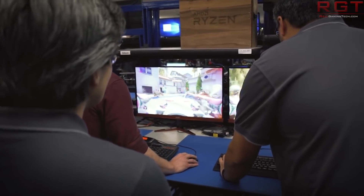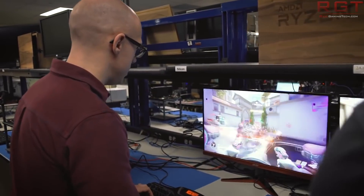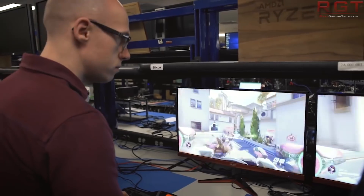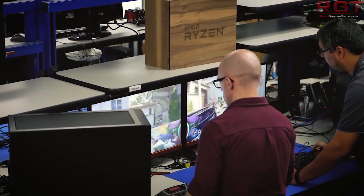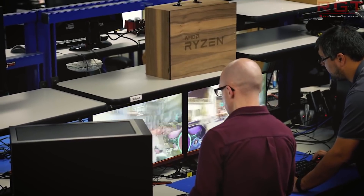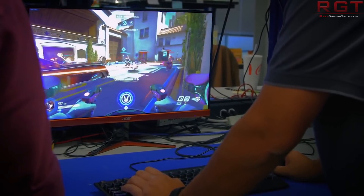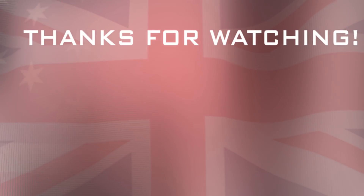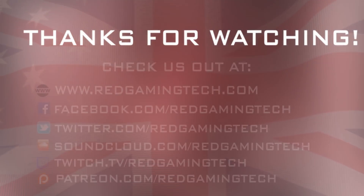So there you have it — that's me done for today's video. Thank you very much for watching; your support is always appreciated. Remember to like and subscribe as it really does help us out. Let me know your opinions in the comments below. I'll see you next time.